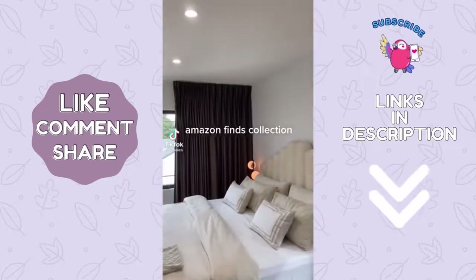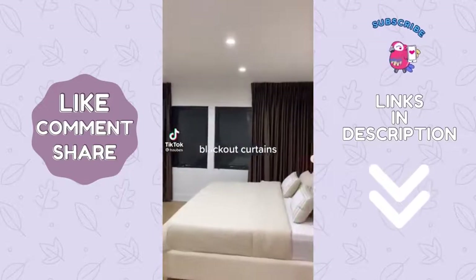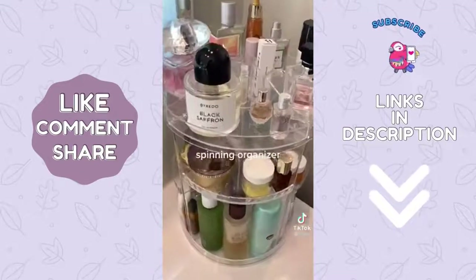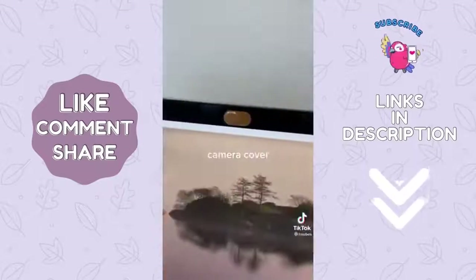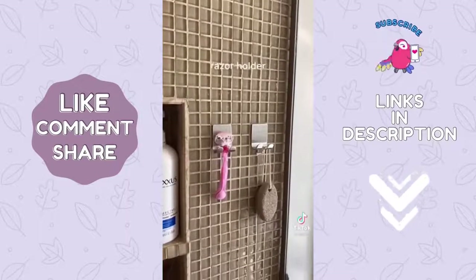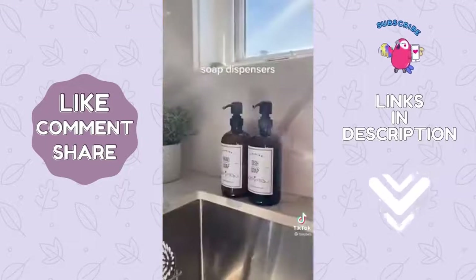Amazon finds collection: black cap curtains, spinning organizer, camera cover, writer holder, self-dispenser.